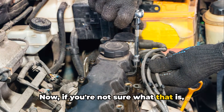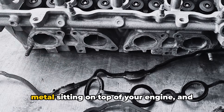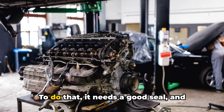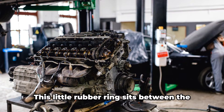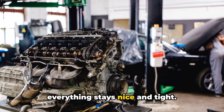Now, if you're not sure what that is, don't worry, I'm here to break it down for you. The valve cover is that big piece of metal sitting on top of your engine, and its job is to keep all the oil inside where it belongs. To do that, it needs a good seal, and that's where the valve cover gasket comes in. This little rubber ring sits between the valve cover and the engine.